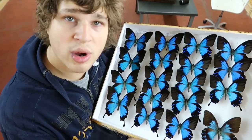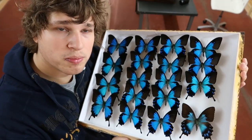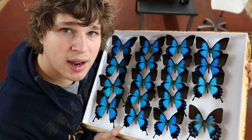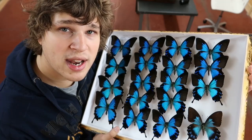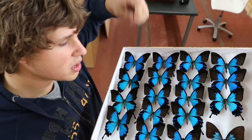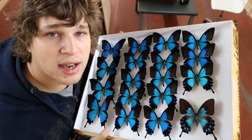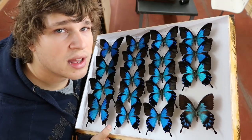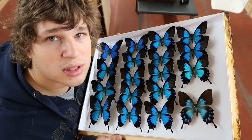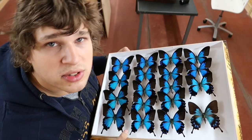Hello everyone, and thank you for watching this week's episode of Drawer of the Week. My name is Bart Coppens. I work with butterflies and moths — both dead ones and live ones — because I breed them in captivity, study them, film them, photograph them, research them, and volunteer in a museum collection where I'm a conservator. Drawer of the Week is my weekly series where I show you one drawer with interesting specimens and give you facts about them. If you like it, subscribe and consider joining my Patreon, because only with your help can my mission to educate the world about insects be fulfilled.